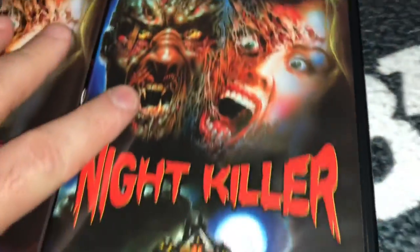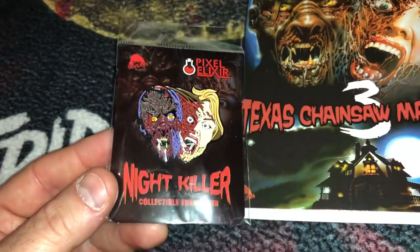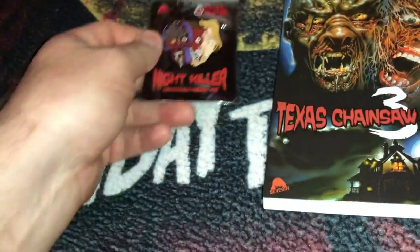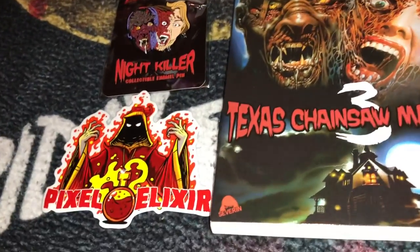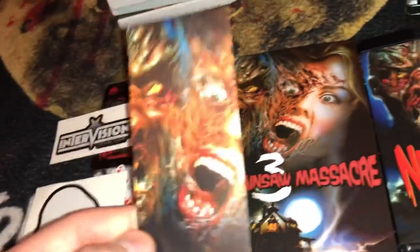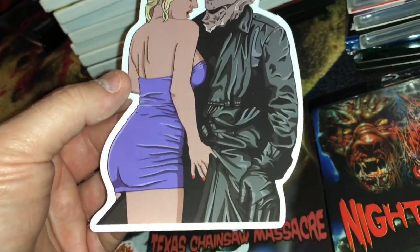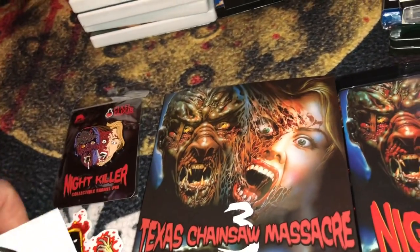I also forgot to mention that with the Night Killer Blu-ray from Severin, I got a bundle from Pixel Elixir that included an enamel pin, a couple of stickers with logos for Pixel Elixir, Intervision Picture Core, and Severin, plus a bookmark and a sticker from a scene in the movie.